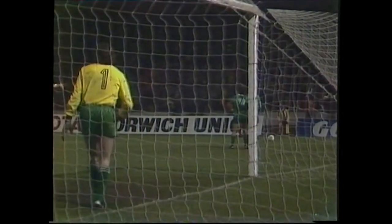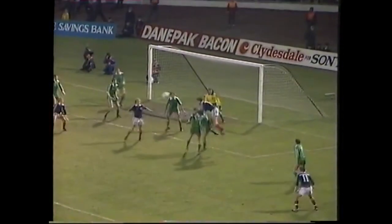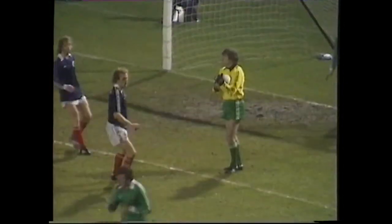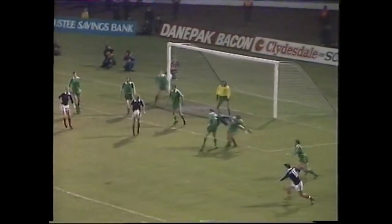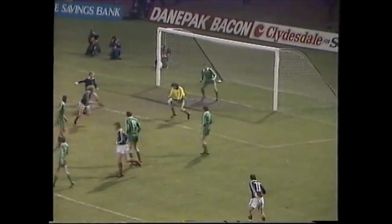Gray with a kick for Scotland. Kenny Burns in the box. McLeish at the far post. A shooting chance for John Wark. But that's what makes Pat Jennings such a great goalkeeper. A great shooting opportunity for John Wark — he hit it very firmly indeed, but Jennings made that look easy.